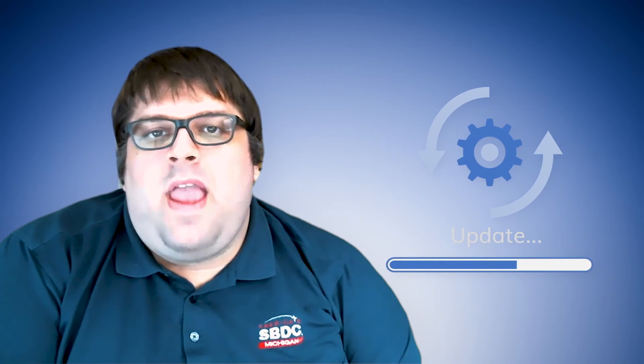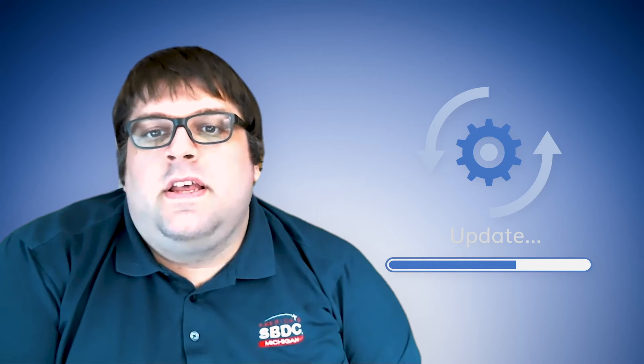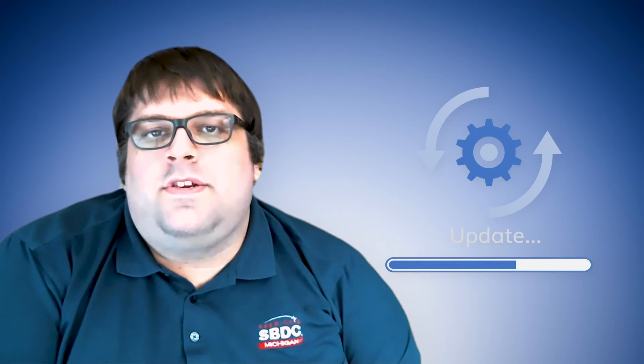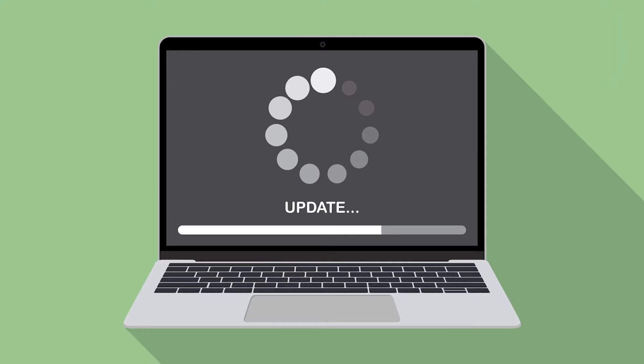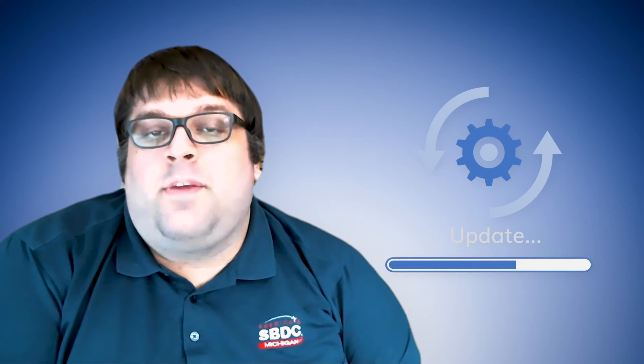Updates are one of the most important yet frustrating things you can do to make yourself secure. They may happen at the most inconvenient times, yet they do serve a purpose. It is imperative that you teach your small businesses to constantly stay up to date on all of their devices. This ranges from small incremental updates to major software updates. Updates are designed to help patch any known vulnerabilities in your software to make sure you are always secure.